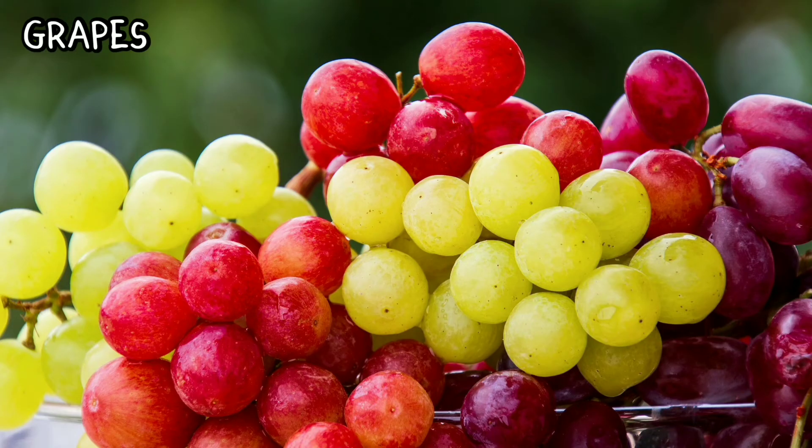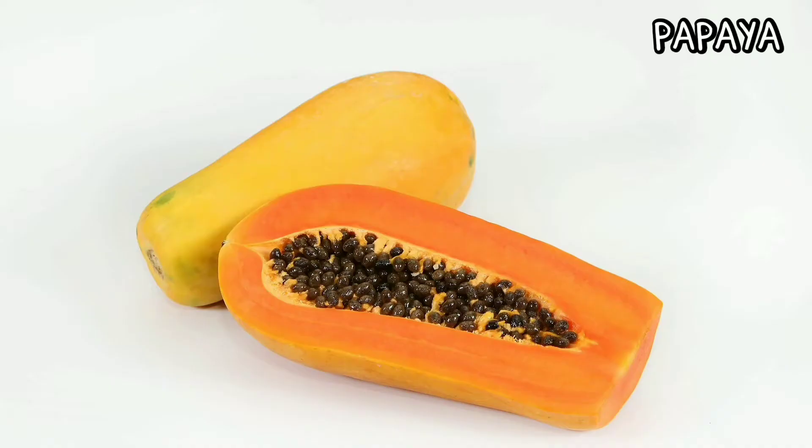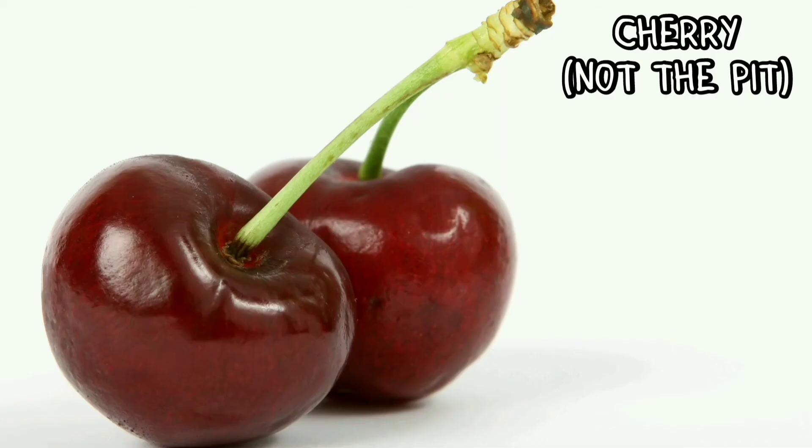Grapes, papaya, mango, and lastly cherries — not the pit though.